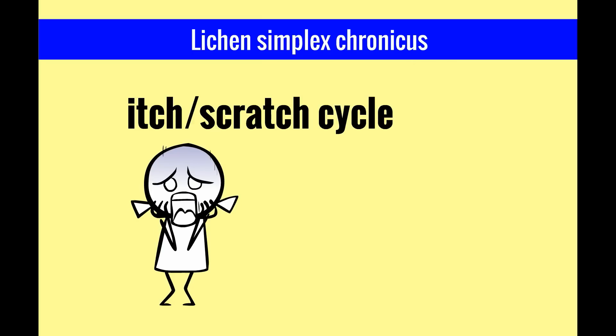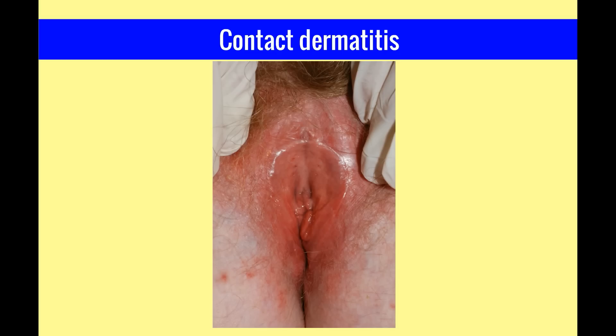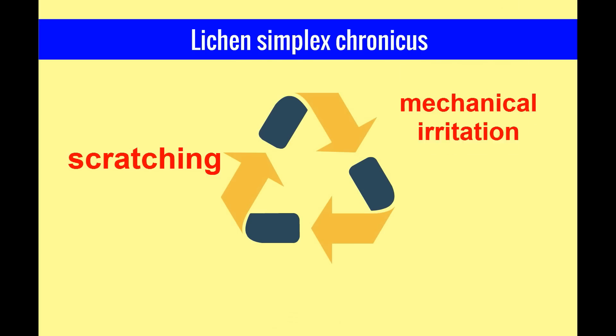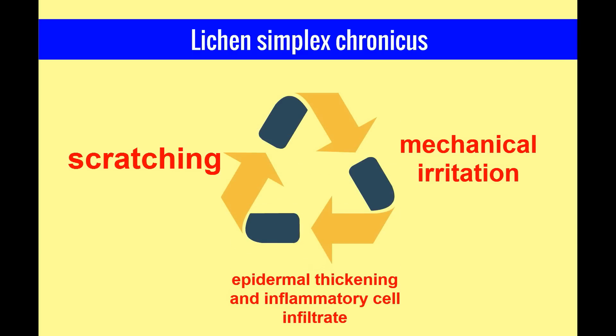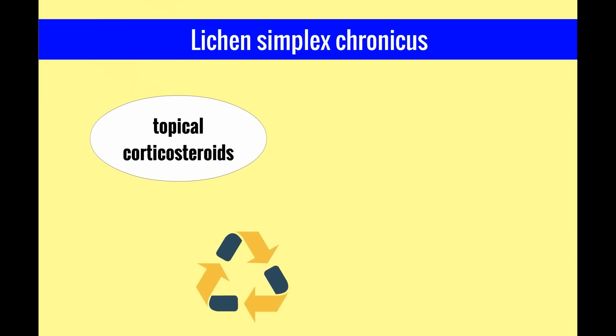Lichen simplex chronicus describes the skin changes that occur with the itch-scratch cycle. Here is a photograph of contact dermatitis — note the erythema of the labia majora. With scratching, there is mechanical irritation which leads to epidermal thickening and inflammatory cell infiltrate, which makes the skin itchier, perpetuating the cycle. Treatment for lichen simplex chronicus is topical corticosteroids, along with counseling on avoiding skin irritants and breaking the itch-scratch cycle. This concludes the video on vulvar vaginitis, having reviewed symptoms, wet prep findings, and treatments for yeast, bacterial vaginosis, and trichomonas, and discussed the complexity of the itch-scratch cycle.